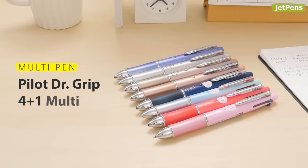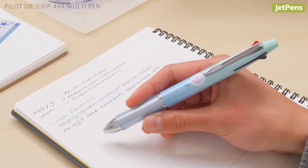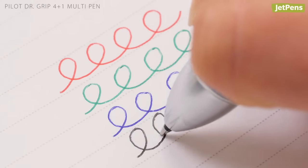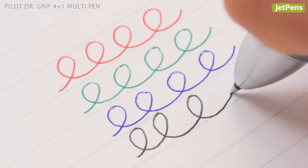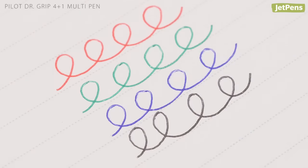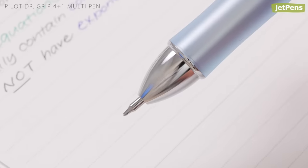For teachers who prefer to have one tool to cover all their needs, we recommend grabbing a multi-pen. Featuring the comfort of Pilot's Dr. Grip line and the effortless writing of low-viscosity acro ink, the Dr. Grip 4 Plus 1 Multi Pen definitely packs a punch. It even comes with a mechanical pencil component.